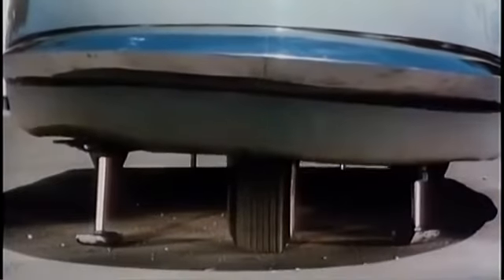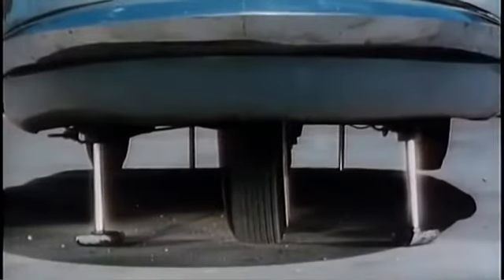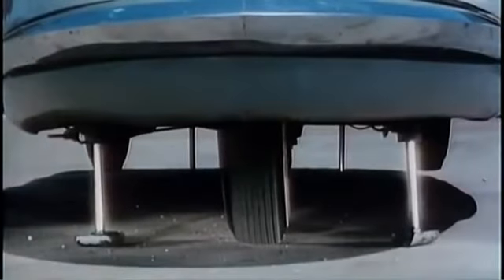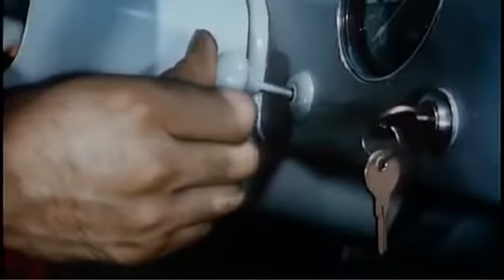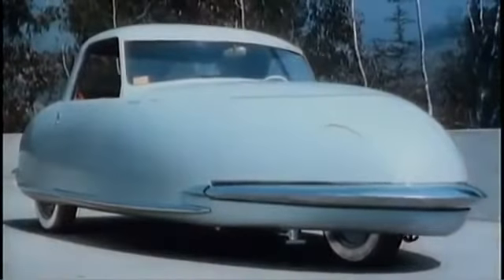The single front wheel explains the car's parking dexterity and keeps it on an even keel in the event of a blowout, even at a top speed of 115 miles an hour. There are no fenders — wrap-around steel bumpers protect removable body panels.